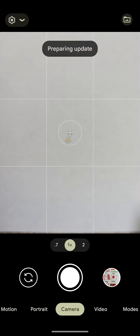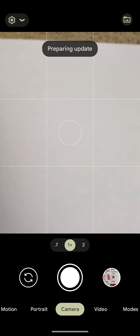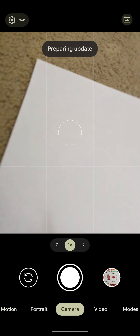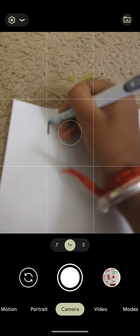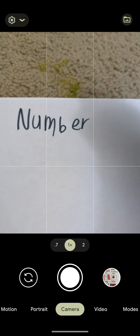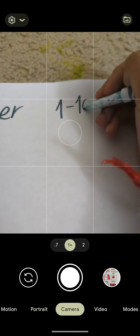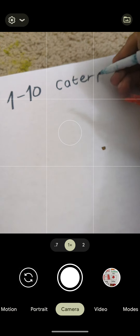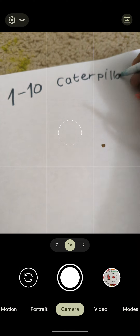Hey everyone. Today we're going to learn numbers one to ten, caterpillars.